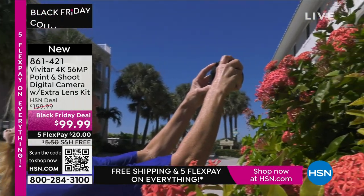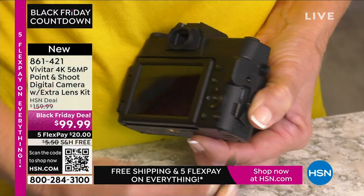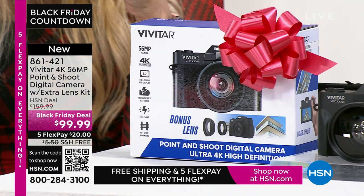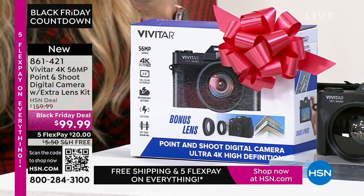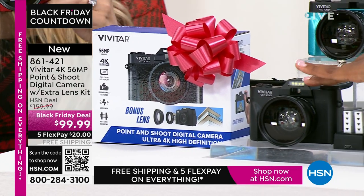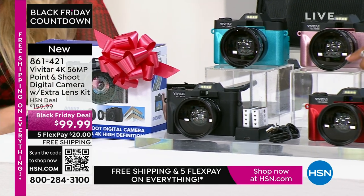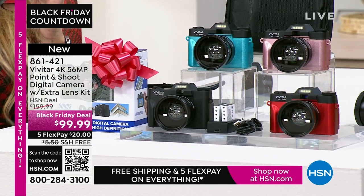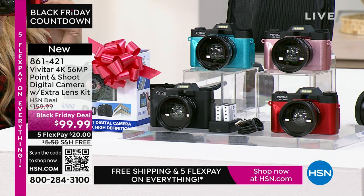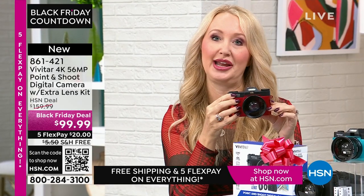The best part is, if you want to share those pictures, you can connect and share them very easily with Wi-Fi. Choose your color: black, teal, rose gold, or red. This is a super lightweight and portable dedicated device to capture all of your memories — so beautifully. This is Vivitar. They have been innovators and global leaders in photography since 1938, and are actually the largest supplier of video and camera equipment in the entire world.